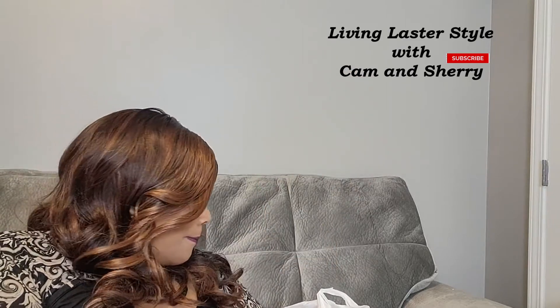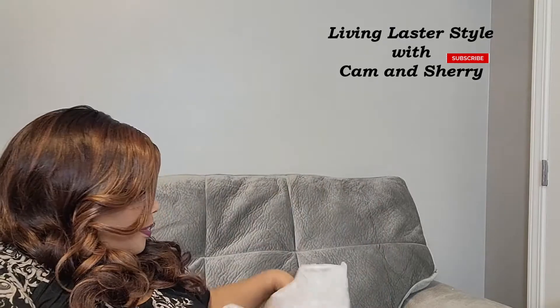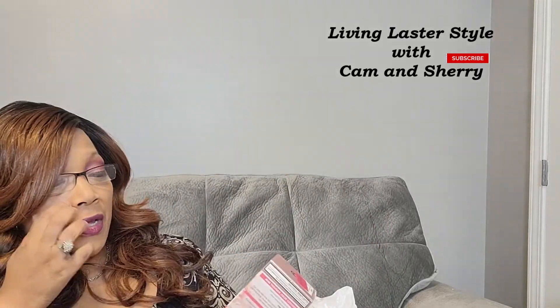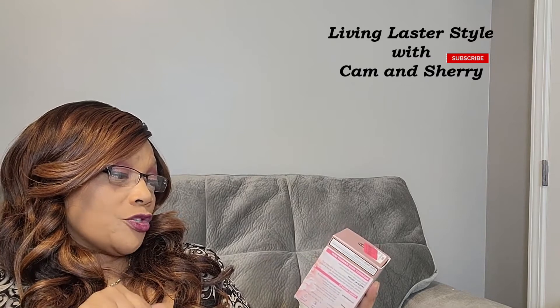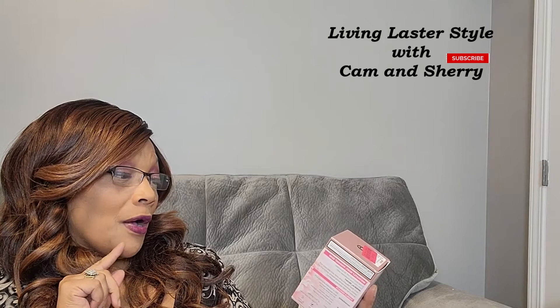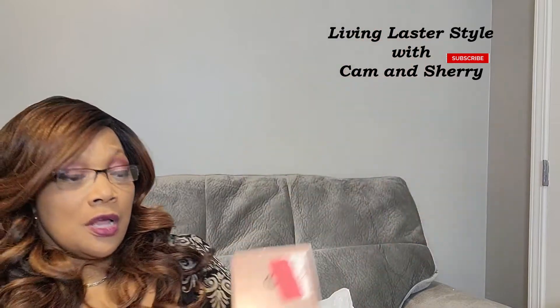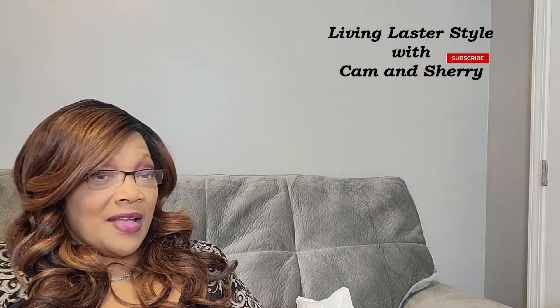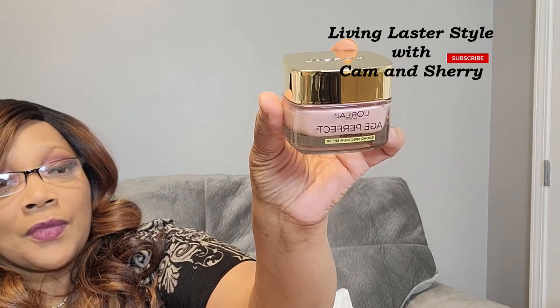Here's another one of my L'Oreal Paris products — this is the Age Perfect Rosy Tone moisturizer, imperially peony, for mature dull tone skin. I went ahead and picked this one up in the clearance section for only $10. I absolutely love L'Oreal Paris products.